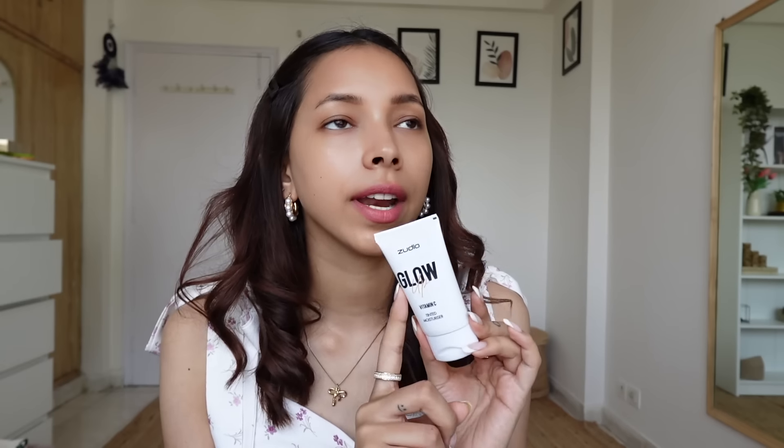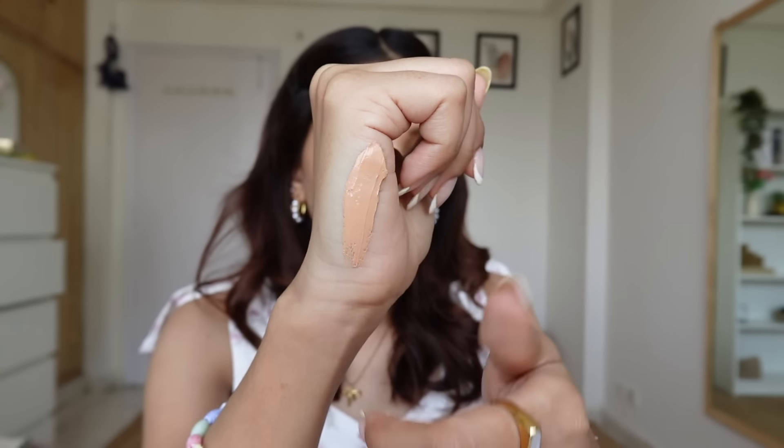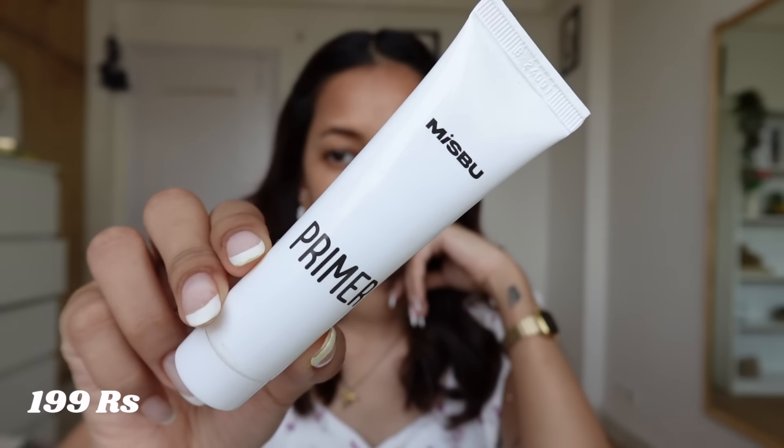Let's start with the Glow Moisturizer — this is a tinted moisturizer. One issue I have is that this moisturizer only comes in one shade. I'm skeptical about how it can work on all skin tones. This is what the shade looks like — I'm pretty sure the shade is a bit dark for me. In front of me, it is about one or two shades darker than my skin tone.